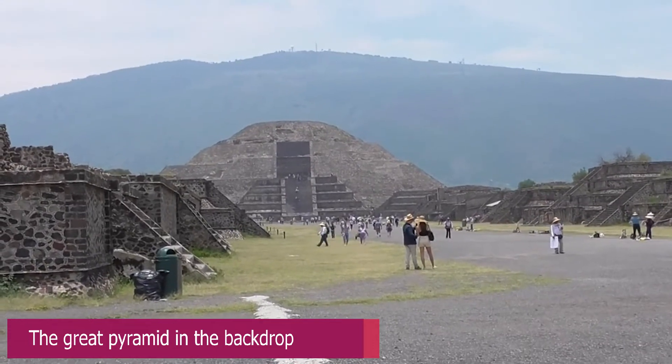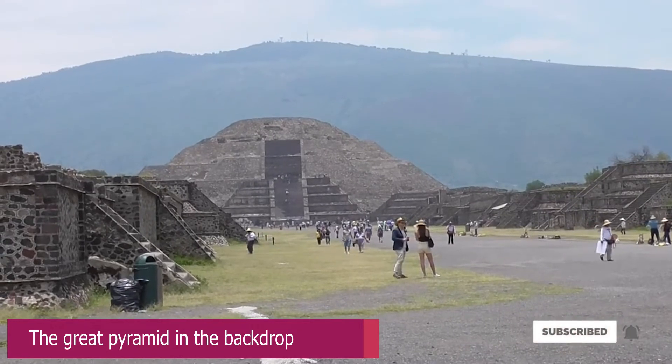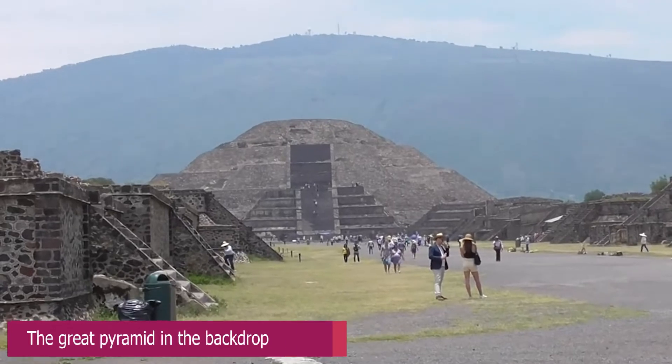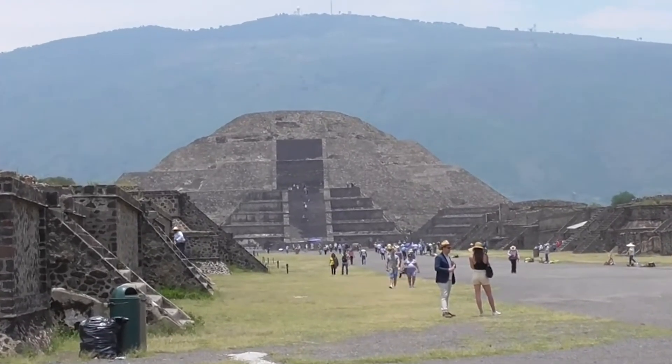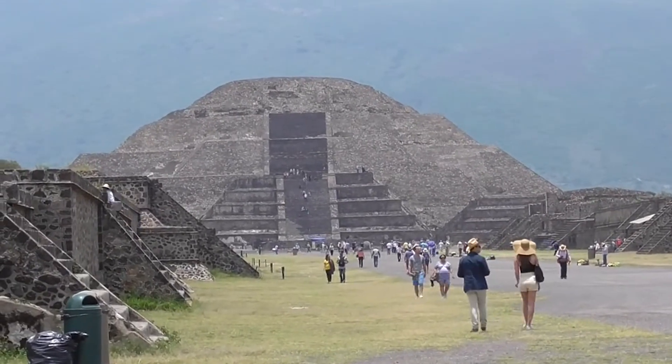It is believed to have been constructed about 200 AD. It was found along the Avenue of the Dead, in between the Pyramid of Moon and what we call Ciudadela, and in the shadow of the mountain Cerro Gordo. The pyramid is part of a large complex in the heart of the city.